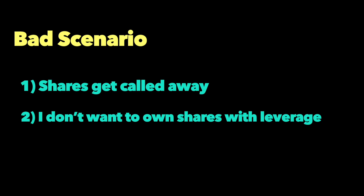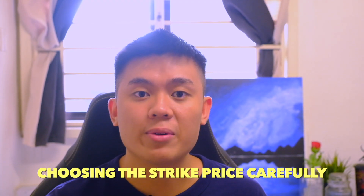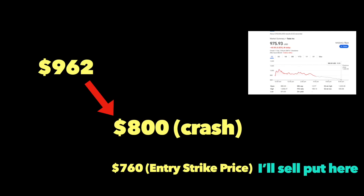So number one, I don't want my call option assigned, and number two, I don't want to be assigned when I sell a put option. I will do this through choosing the strike price very carefully. For you guys to visualize, Tesla is at $962 now. If Tesla's share price continues falling, it sets up a good low-risk entry for me to sell a put option.